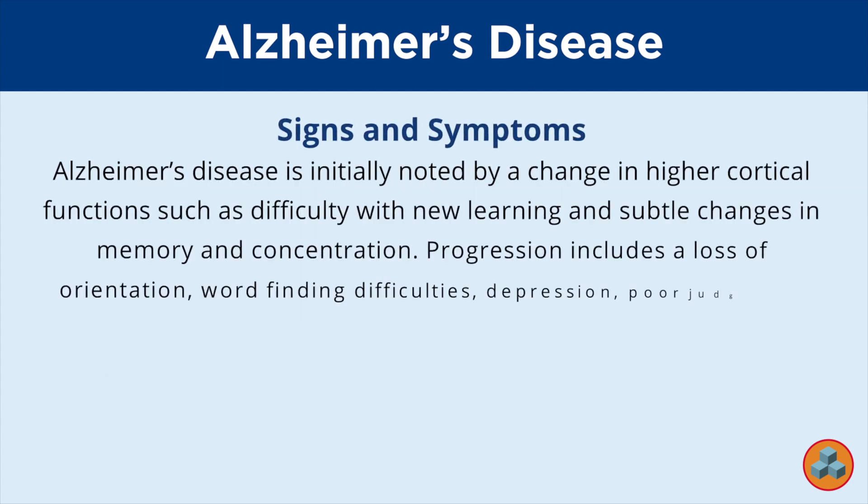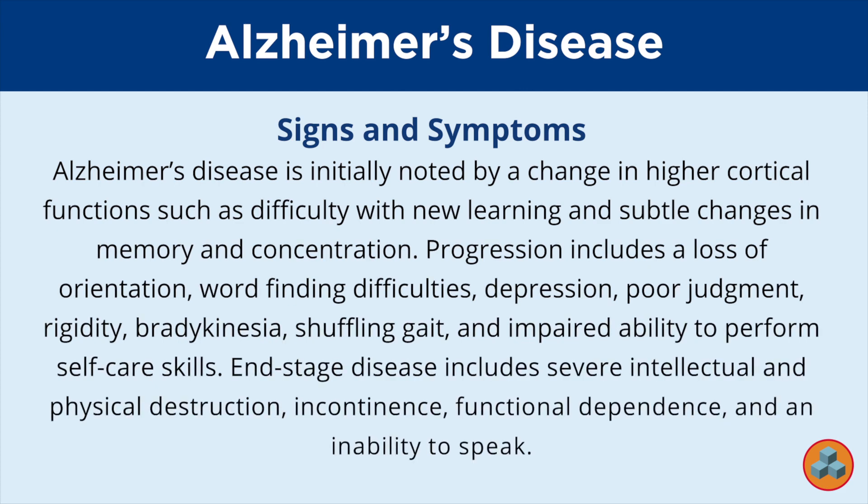Development of amyloid plaques and neurofibrillary tangles result in further damage to the nervous system. Alzheimer's disease is initially noted by a change in higher cortical functions such as difficulty with new learning and subtle changes in memory and concentration. Progression includes a loss of orientation, word-finding difficulties, depression, poor judgment, rigidity, bradykinesia, shuffling gait, and impaired ability to perform self-care skills. End-stage disease includes severe intellectual and physical destruction, incontinence, functional dependence, and an inability to speak.